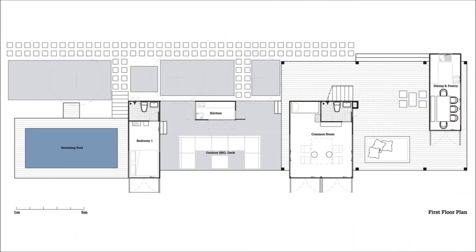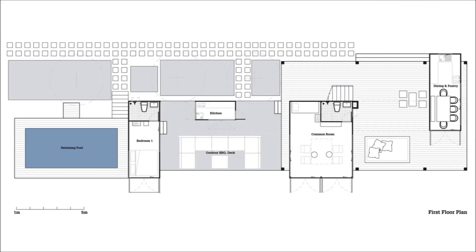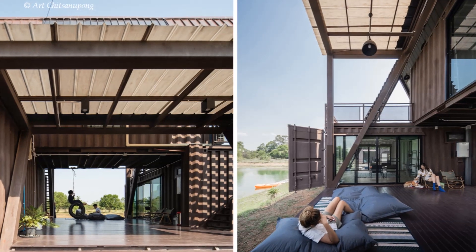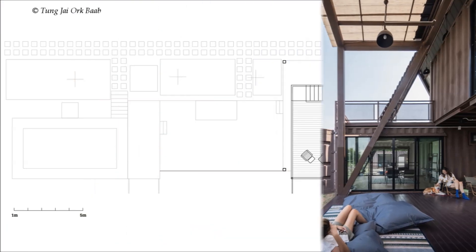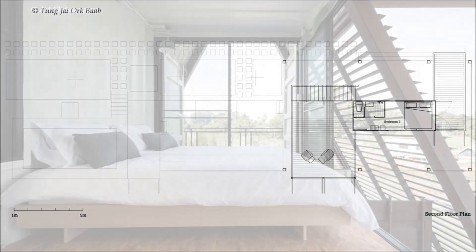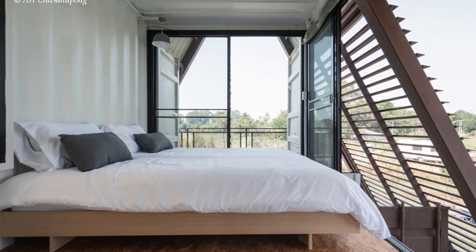The first level of the cabin holds a central common area created out of two shipping blocks. On the other side, a pantry and dining room sits in one container. Connecting these two zones is a middle deck that serves as a semi-outdoor space for gatherings. The second level, meanwhile, accommodates a third container housing a private bedroom and bathroom with its own viewing deck.